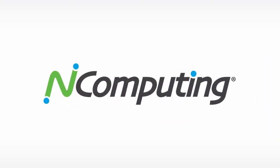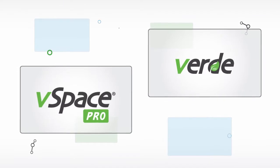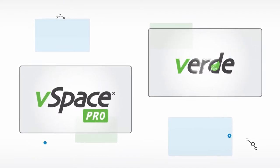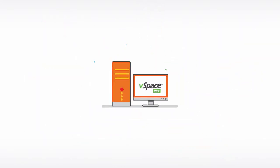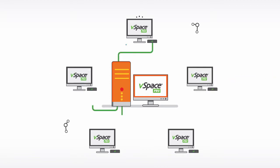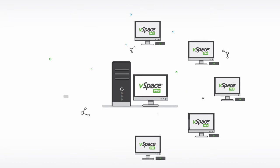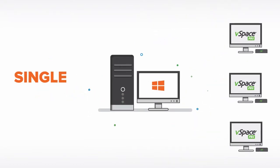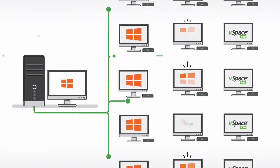nComputing offers two unique methods to make desktop virtualization a reality in your organization: vSpace Pro and Verde VDI. vSpace Pro is cost-effective, using a single host computer to provide computing resources to a group of users performing similar tasks. Also referred to as one-to-many virtualization, vSpace Pro takes a single operating system and application set and shares it across multiple users.